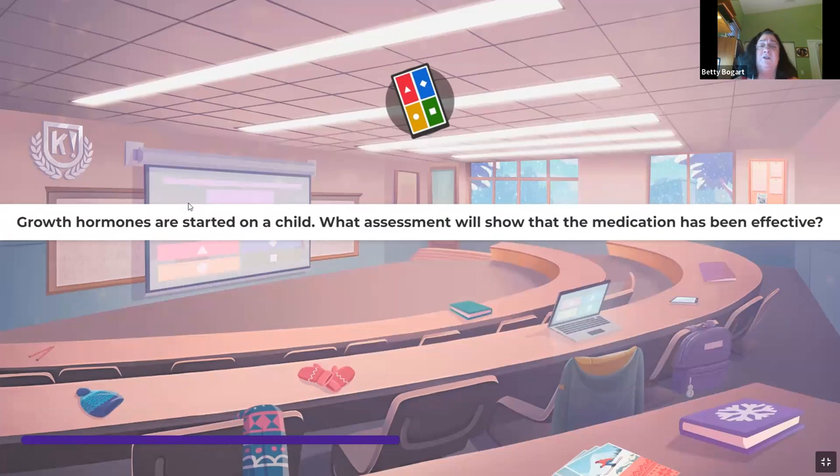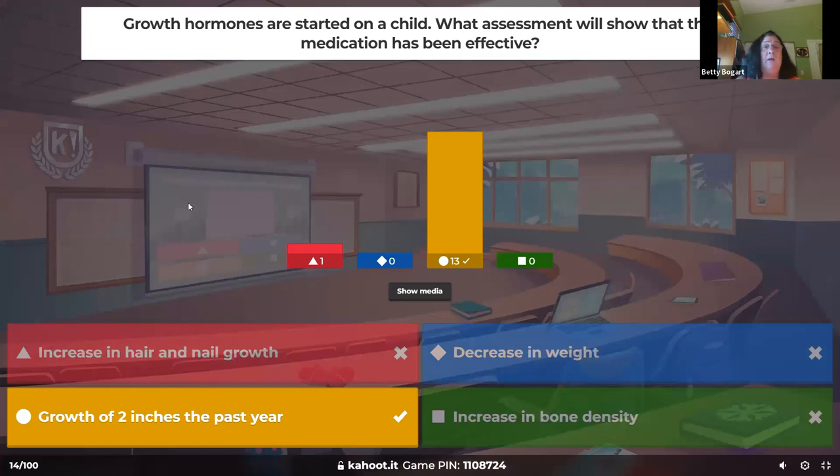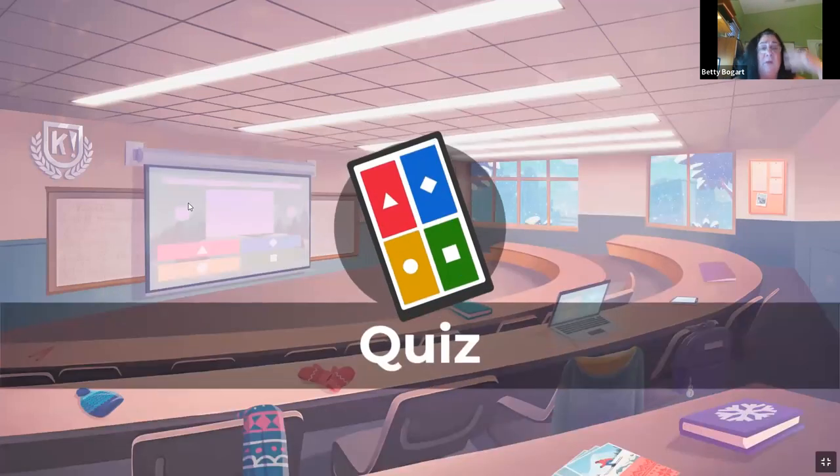Growth hormones are started on a child — what assessment shows the medication's been effective? When we look at growth hormones, we're looking at growth: are they getting taller, are they gaining weight, are they at the level we want? Growth of two inches in the past year? Absolutely. The rest are just part of development, but growth hormone is about height and weight.